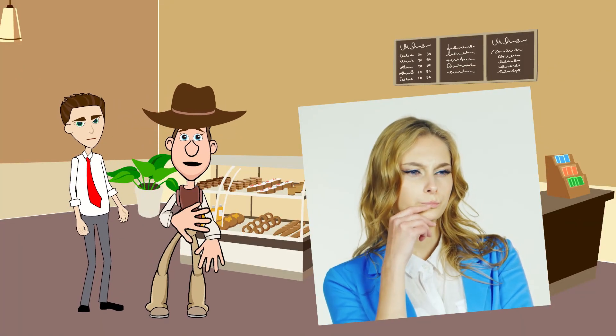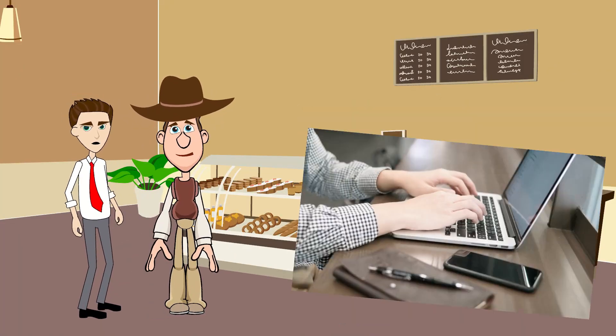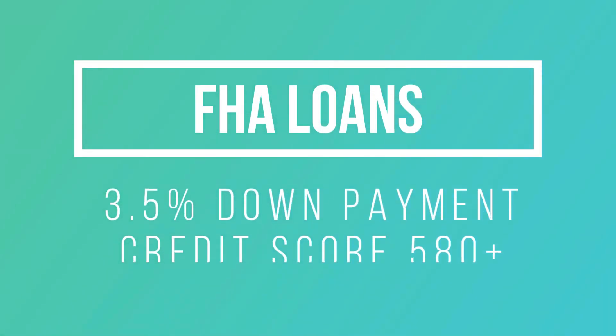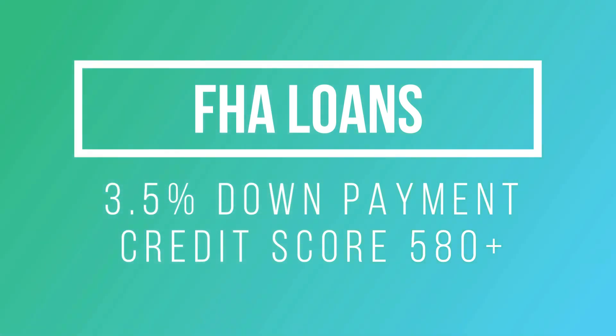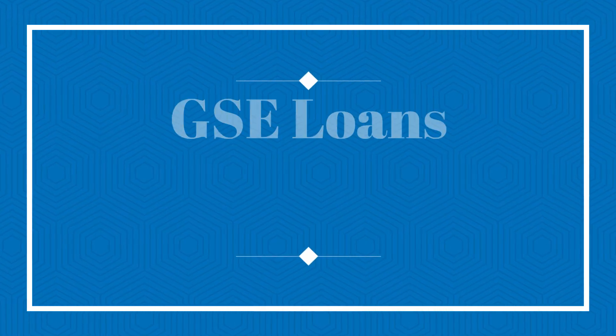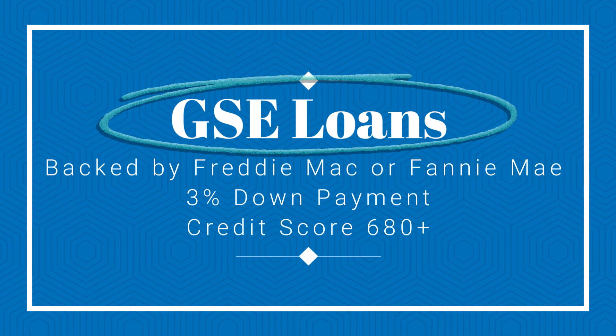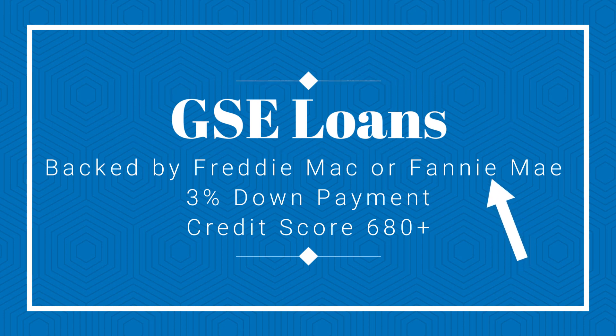Where can I get a low down payment mortgage? There are many places to get low down payment mortgages. One popular option is Federal Housing Administration, or FHA loans. FHA gives loans with a 3.5% down payment to people with a credit score of 580 and higher. If you have a credit score of at least 680, you can qualify for government-sponsored enterprise, or GSE loans, backed by Freddie Mac or Fannie Mae.